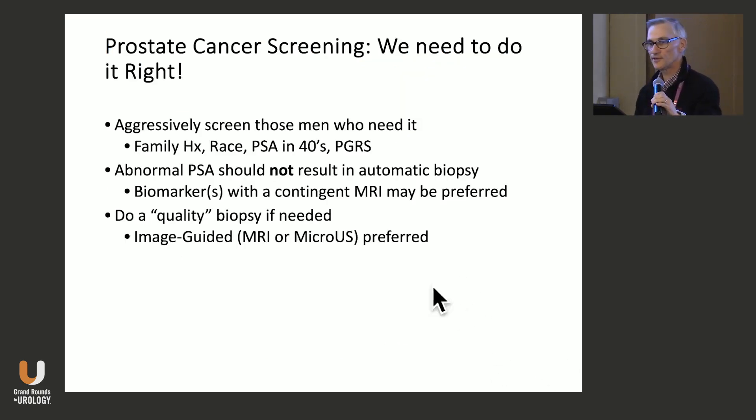Prostate cancer screening — we need to do it right. Aggressively screen those who need it: we know now who — family history, race, genetic abnormalities, and elevated polygenic risk scores. An abnormal PSA should not result in an automatic biopsy. Biomarkers with a contingent MRI may be preferred; I prefer the 4K and am delighted the prospective studies have used it. And if you're going to do a biopsy, do a quality biopsy — whether image-guided or a transperineal mapping biopsy if there's no imaging.